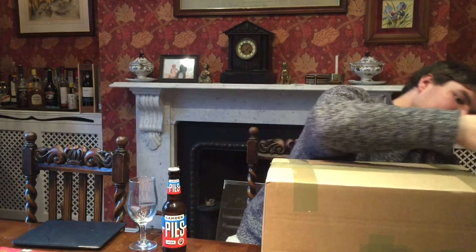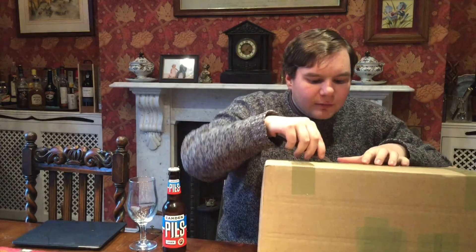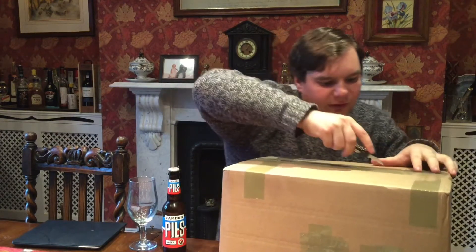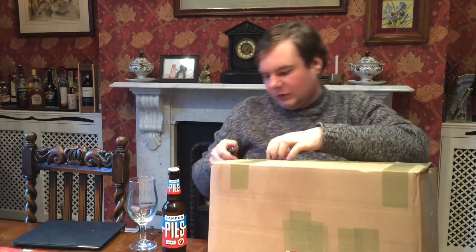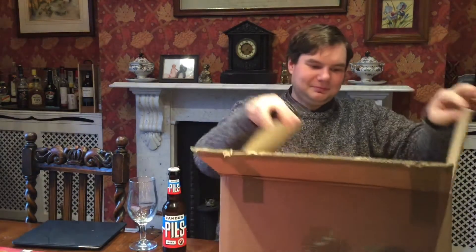Let's get the box opened. Oh dear, I've not done a good job with this — this is rather disastrous. Oh, there it is, I think. That's better. Got there in the end.